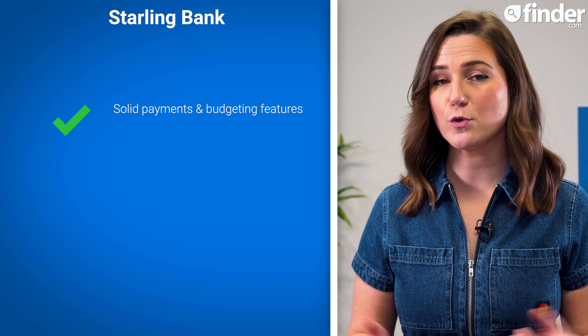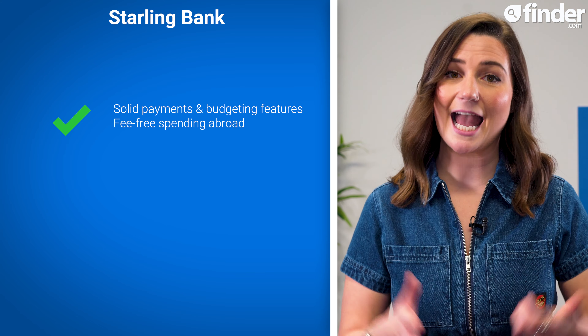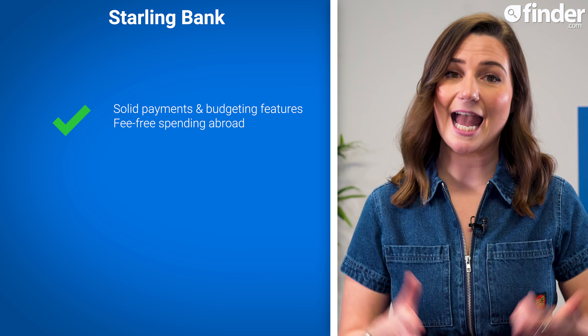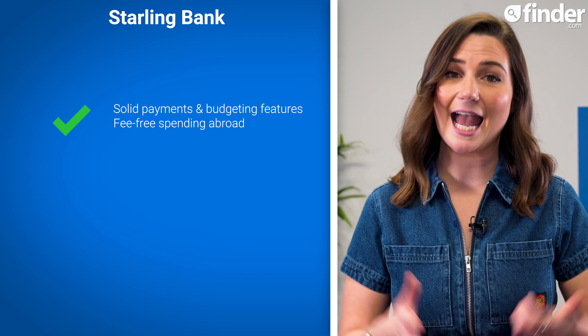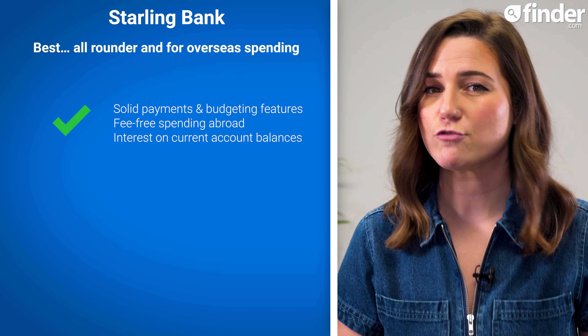With solid payment and budgeting features, including spare change roundups, saving spaces, and virtual cards that let you pay for stuff directly from a savings space, and no fees on spending and cash withdrawals in the UK or abroad, Starling Bank is our best bank account for all-round features and overseas spending, earning it a Finder score from our banking expert of 4.7 out of 5.